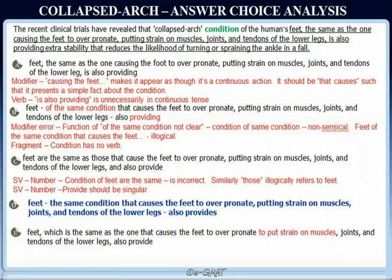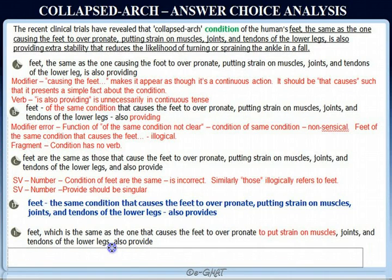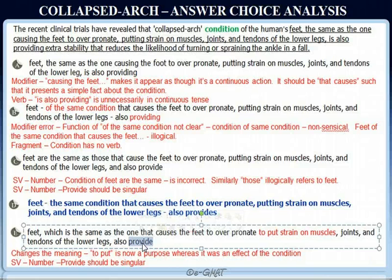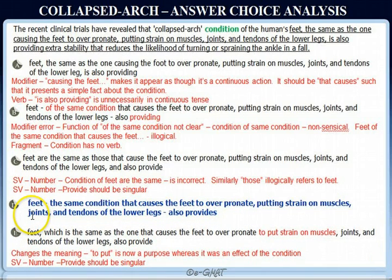In choice E, 'to put strain on muscles, joints, and tendons' makes it appear as though the purpose of over-pronation is to put strain on muscles and joints. That's not the intended meaning. What we intended to state was that the collapsed arc condition causes the feet to over-pronate, and this leads to putting strain on muscles, joints, and tendons — not that over-pronation is done with an ulterior motive. This changes the meaning of the sentence. Also, 'also provide' should be singular 'provides' to agree with 'condition.' So choice D is the correct answer.